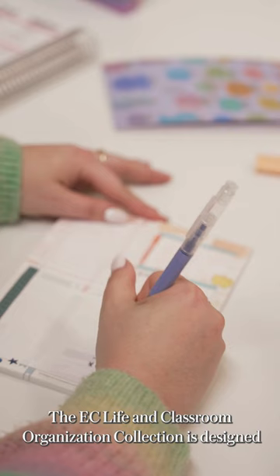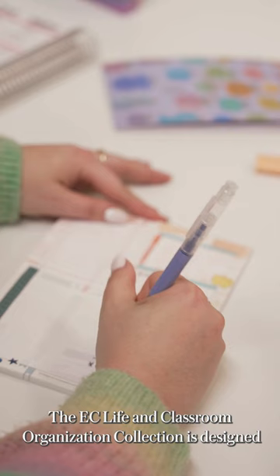The EC Life and Classroom Organization collection is designed with teachers in mind, with help and feedback from real educators. We hope this year's collection helps you stay organized and inspires you to keep investing in yourself as much as you do for your students.